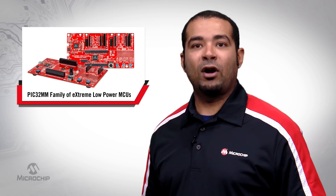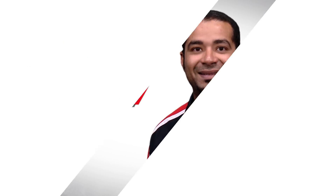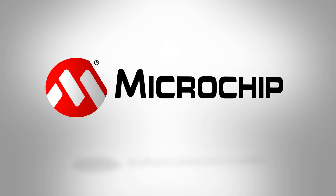That's all for today and I hope you enjoyed this video. Please let us know in the comments section if you would like to see more videos like this. For more information on the PIC32MM Curiosity Development Board, visit microchip.com/PIC32MMCuriosity. And for more information on the PIC32MM USB Curiosity Board, please visit microchip.com/PIC32MMUSBCuriosity.